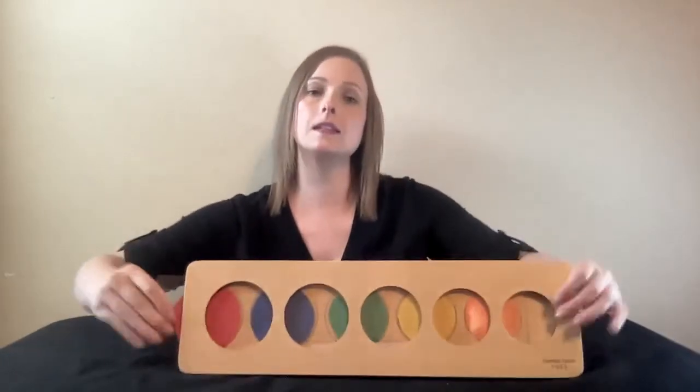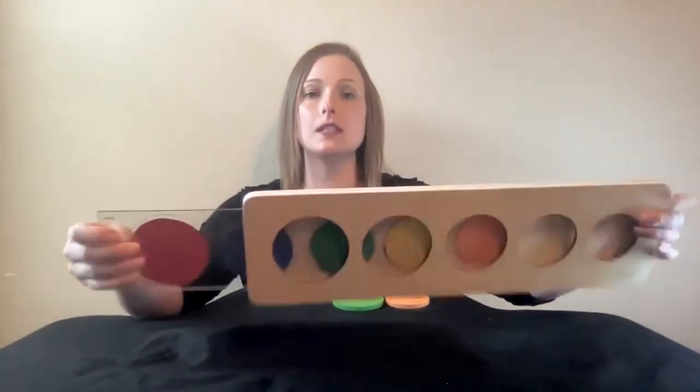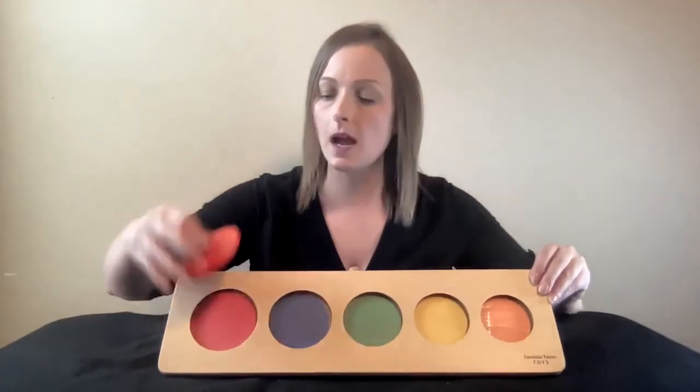To customize the puzzle, trim standard 4x6 photos or printouts using the acrylic template located on the inside of the puzzle board. Tape the pictures or printouts to the template and then slip the template back into the puzzle board. The puzzle is then ready for playtime.